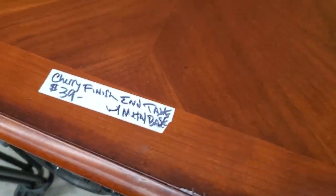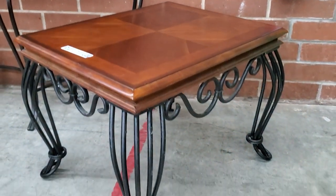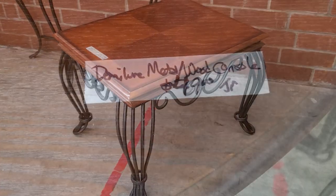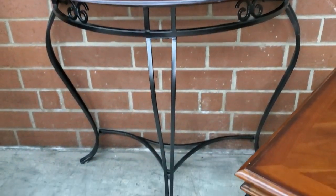And you know I love cherry wood — for $39, I love this little end table with this swirly wrought iron on it. That checks all the boxes for me. And so does this one — this would be perfect. Just a small little table in your entryway, a place just to put your keys and your cell phone.